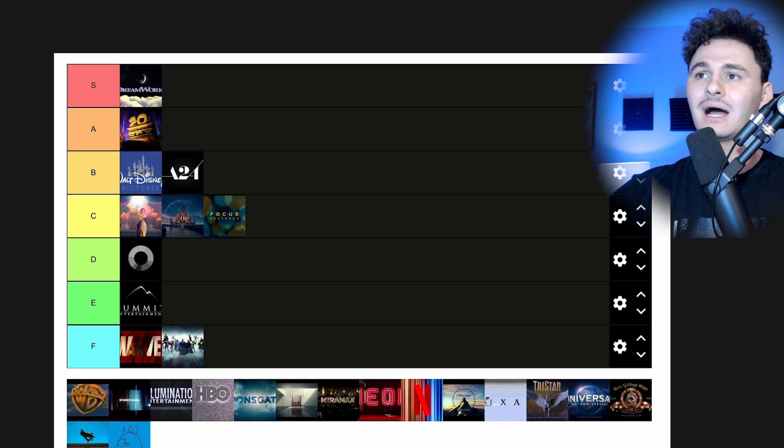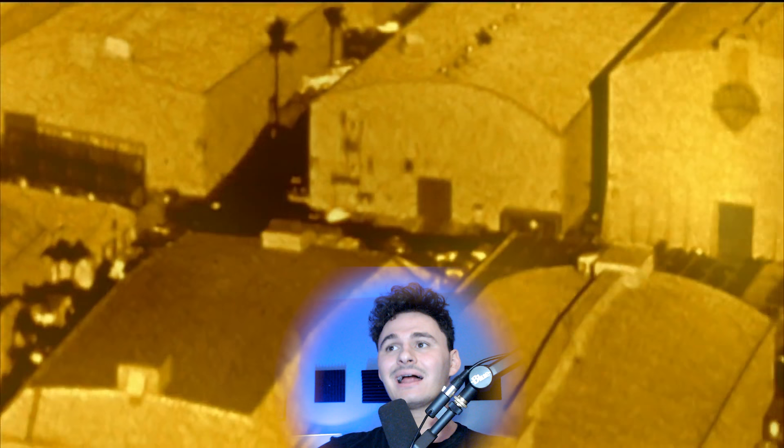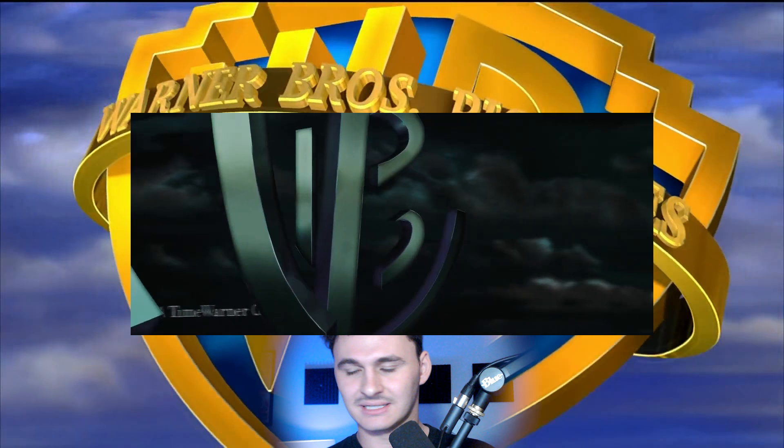Say what you will about Warner Brothers, but I'm just going to throw them up in S tier already. The amount of times that logo has been morphed and changed — I really love it. I love what they do with such a simple logo in the clouds. If we're talking sky logos, that's one of the best ones. It's iconic and simple. It's not doing too much, it's not doing too little. It's Warner Brothers.